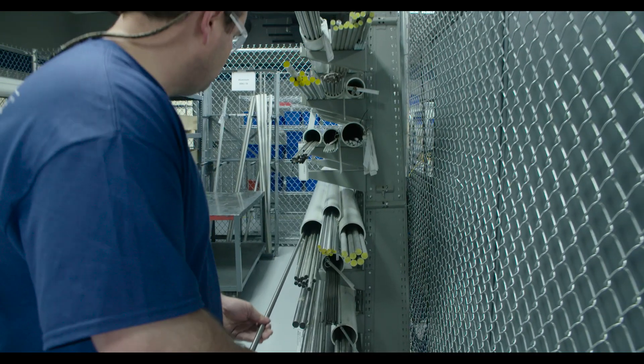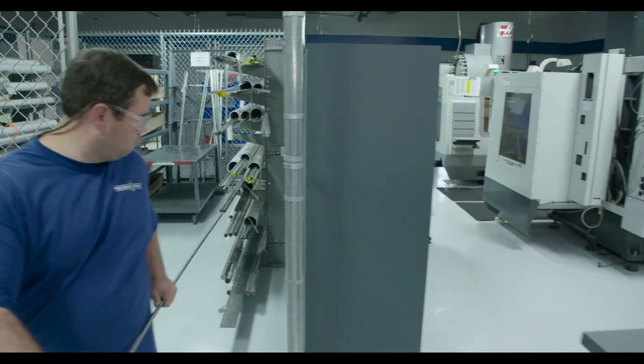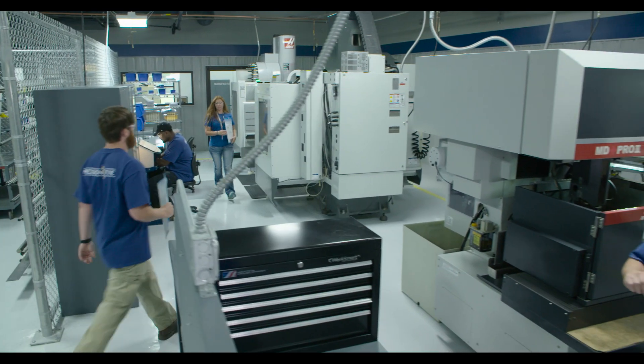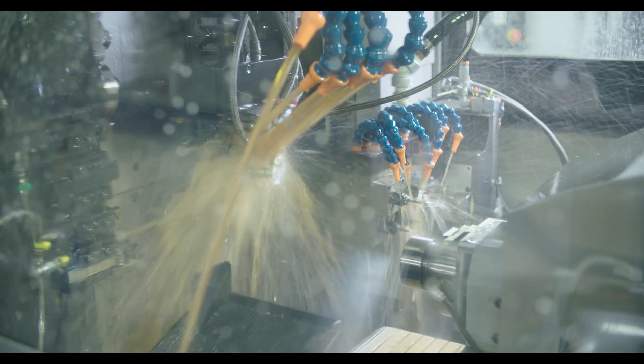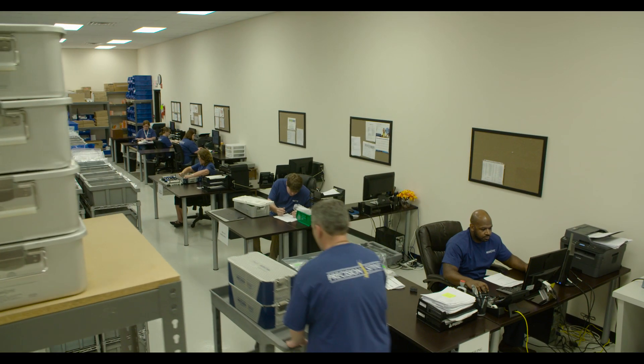Our facility features in-house production, warehousing, distribution, and customer service operations. This enables us to optimize quality, cost efficiency, and timely delivery, and it allows us to make our products available to surgeons faster and more cost-effectively.